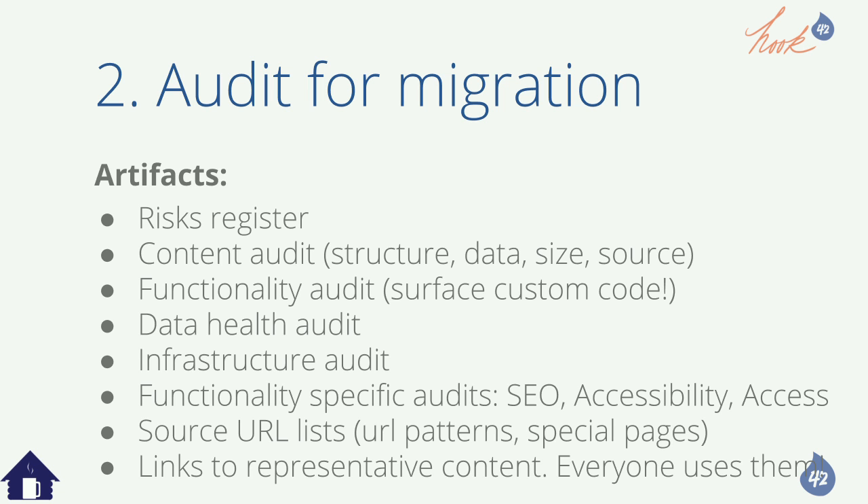That list of representative links is like money through the whole project — you'll use it through every single phase. You want the most complex versions of things built in the site. If a product has all the options, you want the one with all options because you need to validate. If the developer has that while developing, they can check: why didn't that thing come over? Oh, it's because of that silent error.